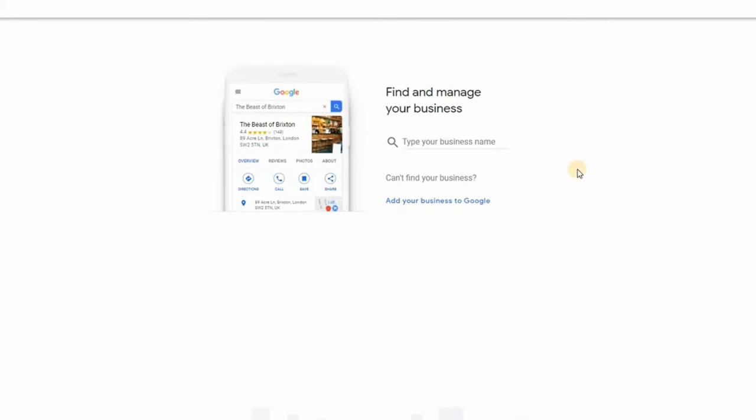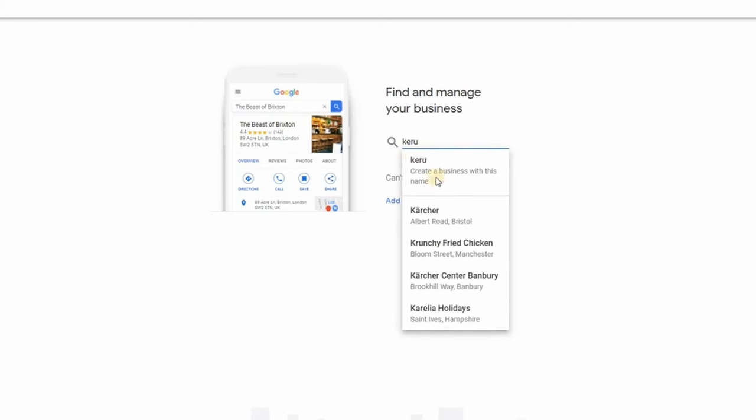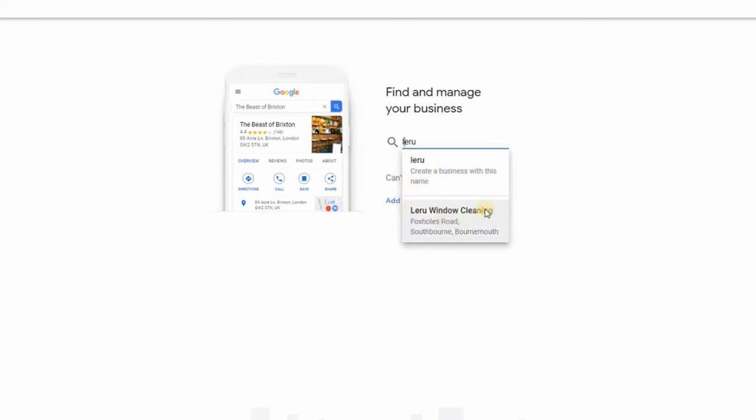Go to business.google.com and type in your business name. For example, 'Keru' - a fictional one - doesn't come up, meaning it's never been registered, so you'd create it. But the company we're registering is called Larue Window Cleaning, and that does come up. So when you type in your business, the key question is: does it already exist, or do you need to register a new one?